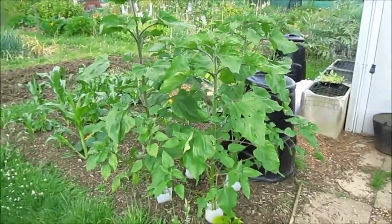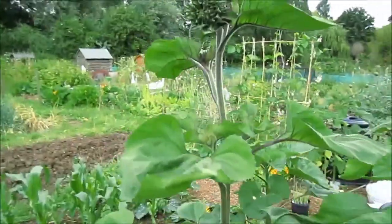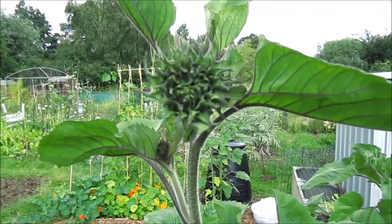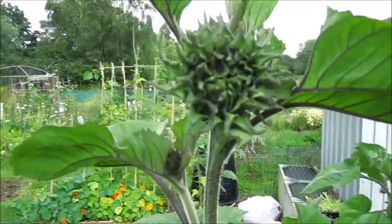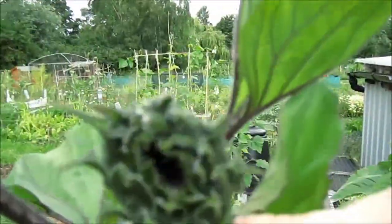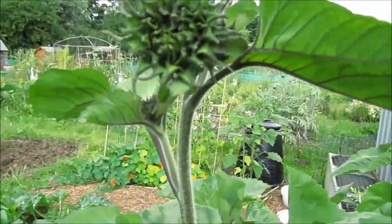These are my sunflowers, getting nice and big now. This one here is as tall as me, about six foot, and it's starting to get some heads on it — one, two, three heads. They'll be a nice red type.